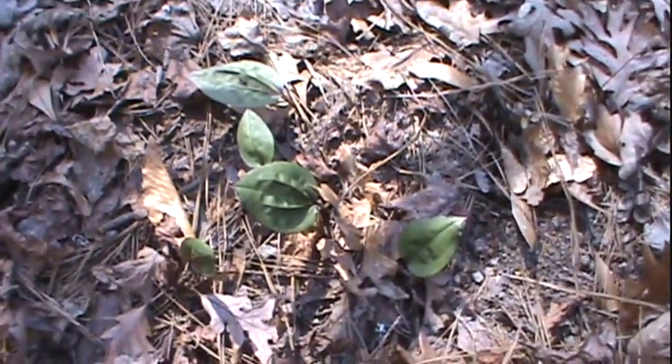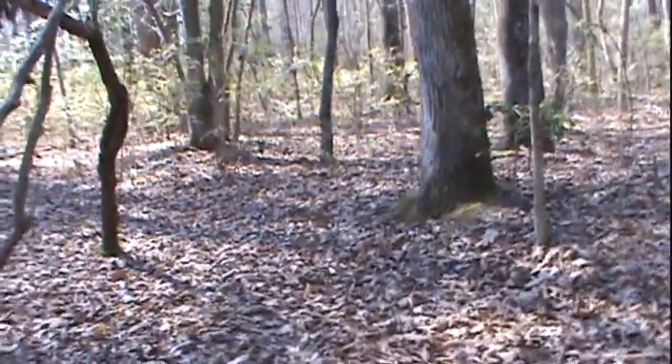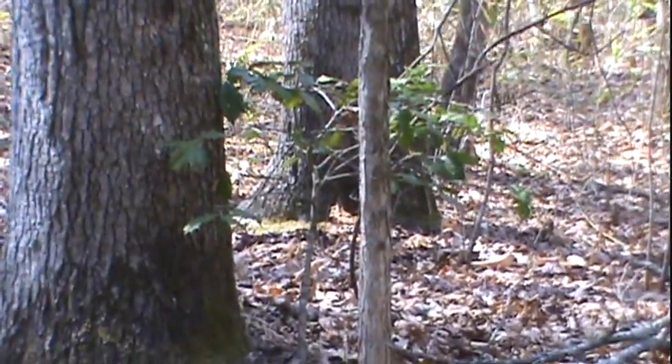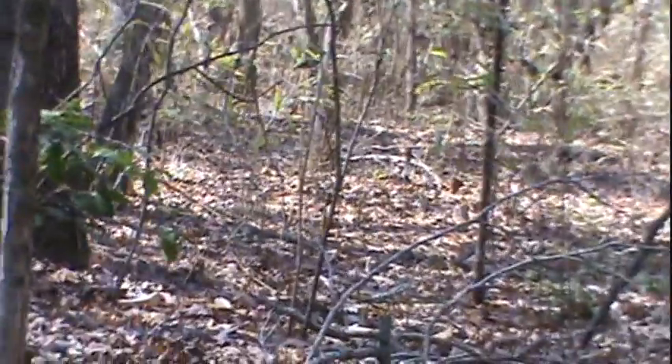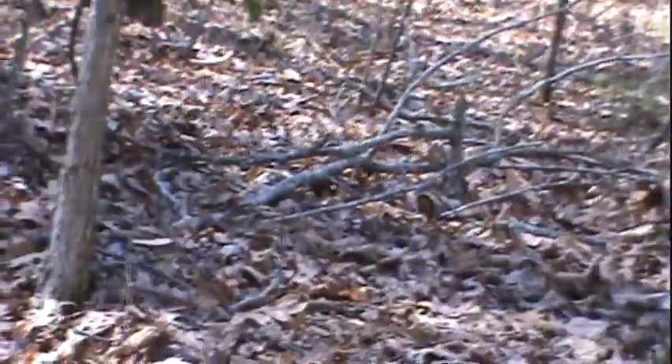Back here in this inner woodland area I haven't found very much greenery on the ground — it's nothing like the outskirts of the woods. There's basically little small holly bushes or trees, and a lot of that little swamp reed stuff, and that's about it. Once in a while I find a little sprig of maybe some greenbrier.